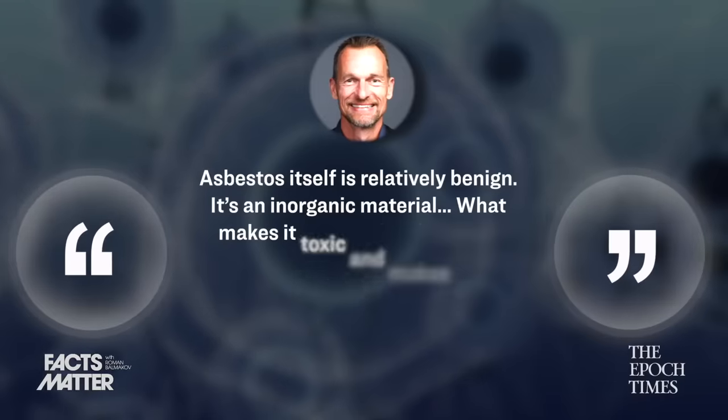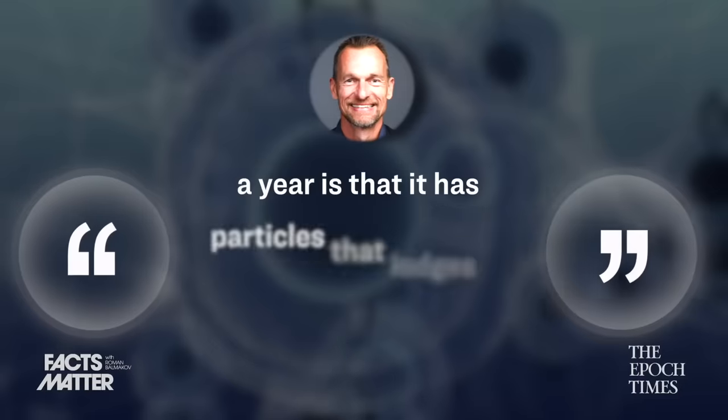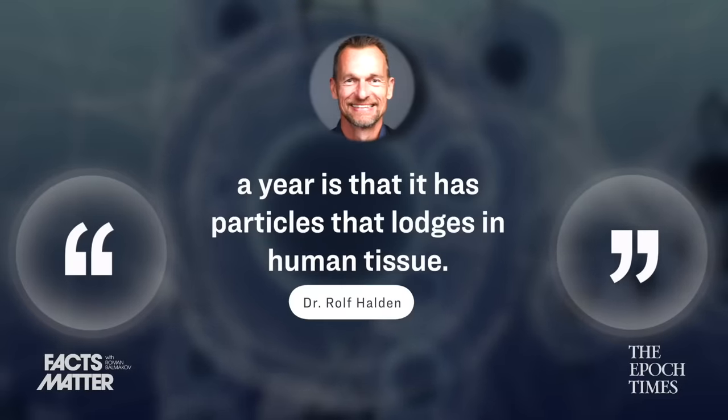Quote: "Asbestos itself is relatively benign. It's an inorganic material. What makes it toxic and makes it kill 90,000 people a year is that it has particles that lodge in human tissue."